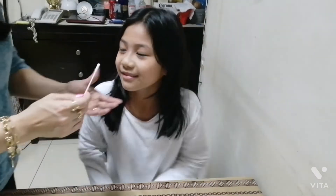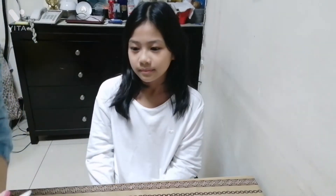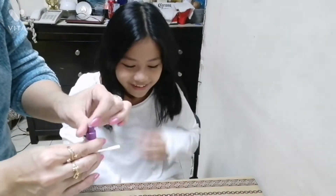Hi guys. I'm trying to take the antigen test. And my mom will do it on me. Okay, then I need to open this.